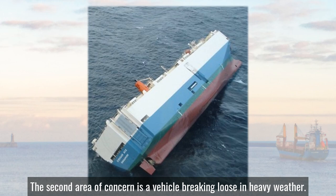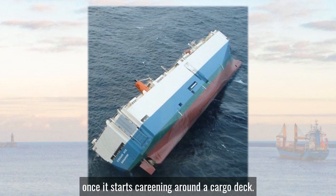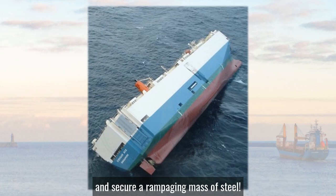A second area of concern is a vehicle breaking loose in heavy weather. A heavy vehicle such as a forklift truck could cause mayhem once it starts careening around a cargo deck. It's a sort of runaway chain reaction — one breaks loose, then another and another, and no one is going to go into a cargo deck to try and secure a rampaging mass of steel.